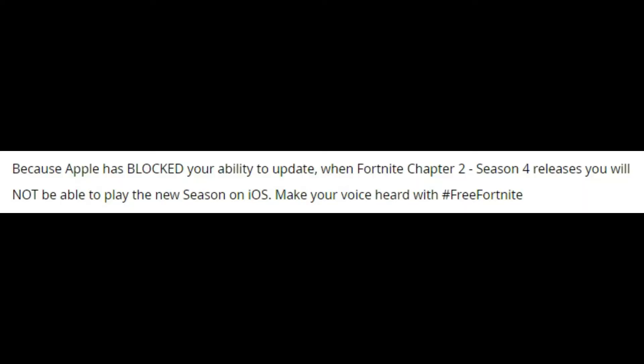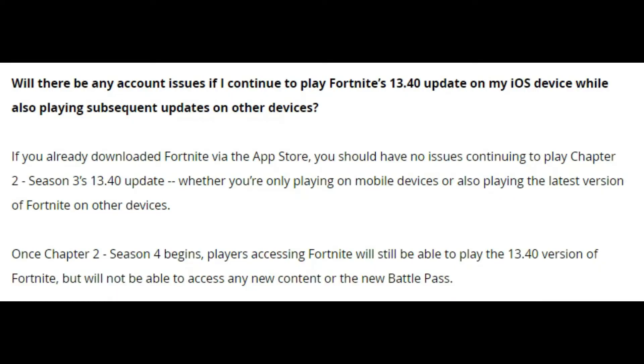Apple removing Fortnite has stopped all Apple players from getting updates, meaning they are stuck on the current version. Epic has stated that if you have already downloaded the latest version you will be able to continue playing. However, once Season 4 begins, you will still be able to play but you will be stuck on version 13.40 and will not be able to access any of the new season's content, though you will still be able to play with other mobile users on this current update.